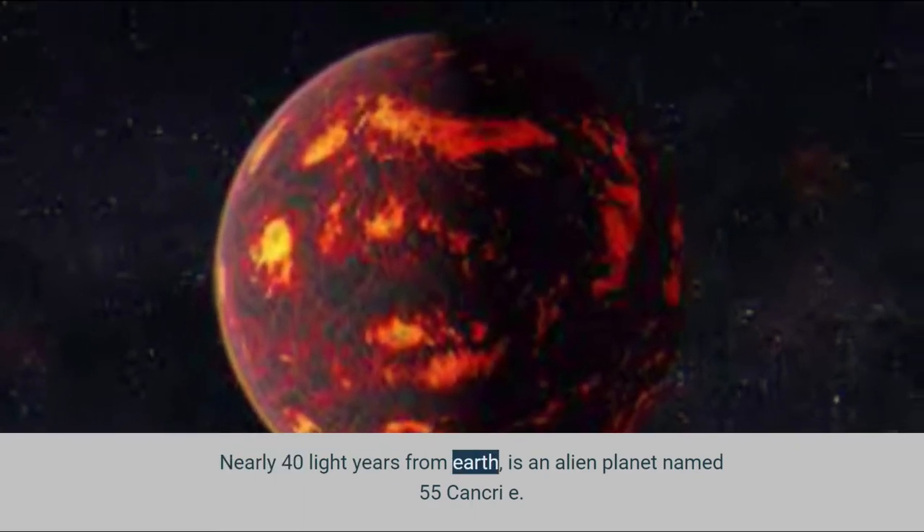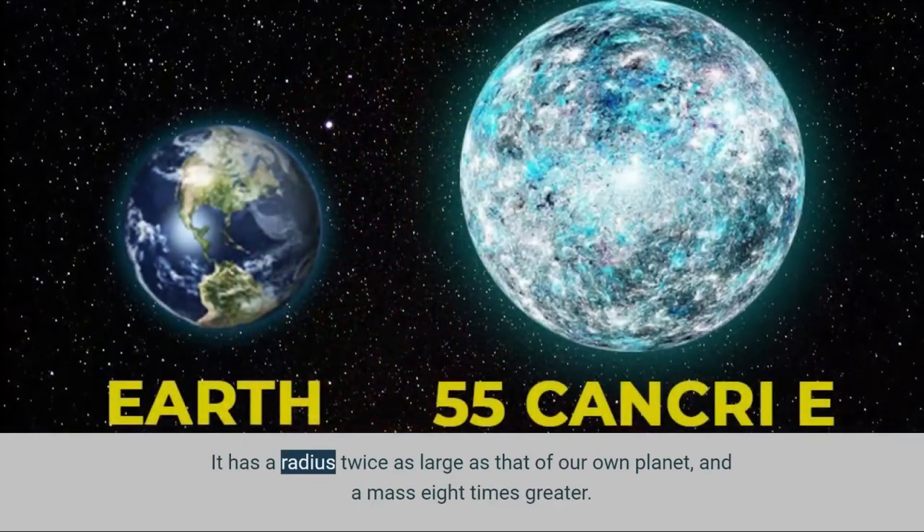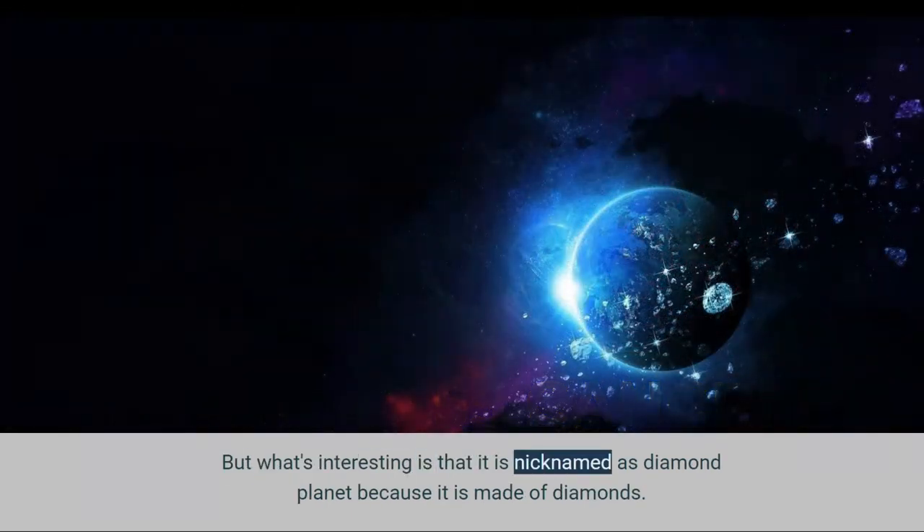Nearly 40 light-years from Earth is an alien planet named 55 Cancri e. It has a radius twice as large as that of our own planet, and a mass eight times greater. What's interesting is that it is nicknamed the Diamond Planet, because it is made of diamonds.